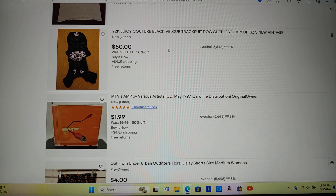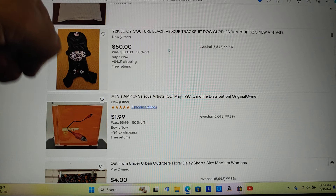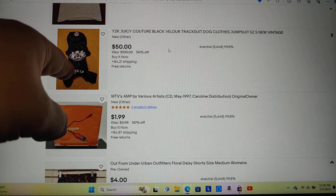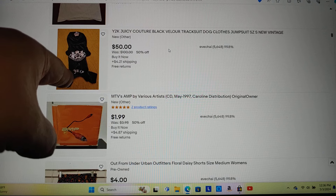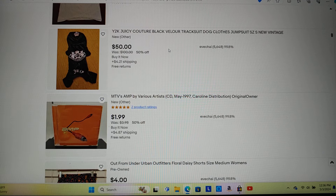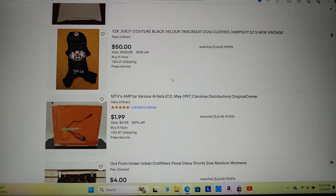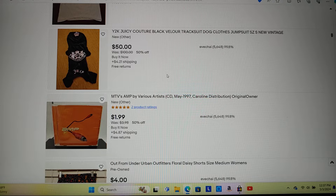And then stuff like this — dog clothes. I listed a Juicy Couture dog outfit at $50 because someone else sold theirs for $125. Our dog passed away before she could even wear it, and my daughter spent maybe $10 on it during a going-out-of-business sale. I'm thinking the person who sold one for $125 is probably a YouTube reseller whose fans bought it to support the channel, because this one has been sitting unsold.